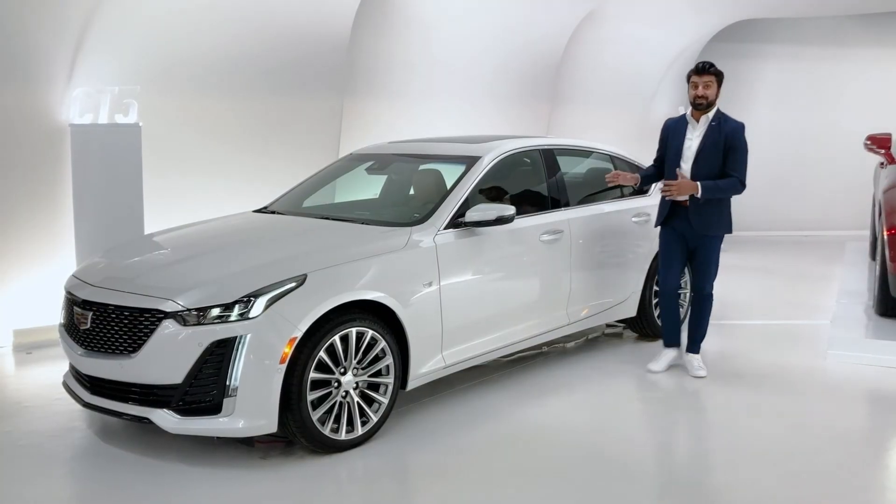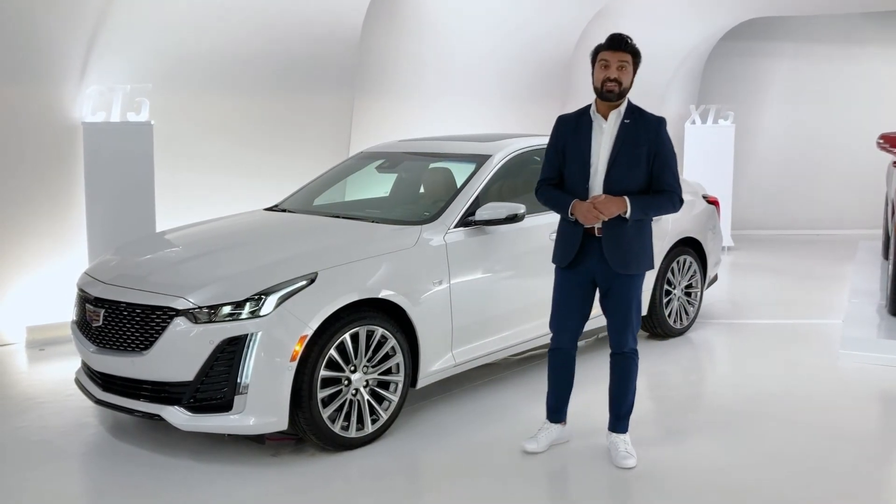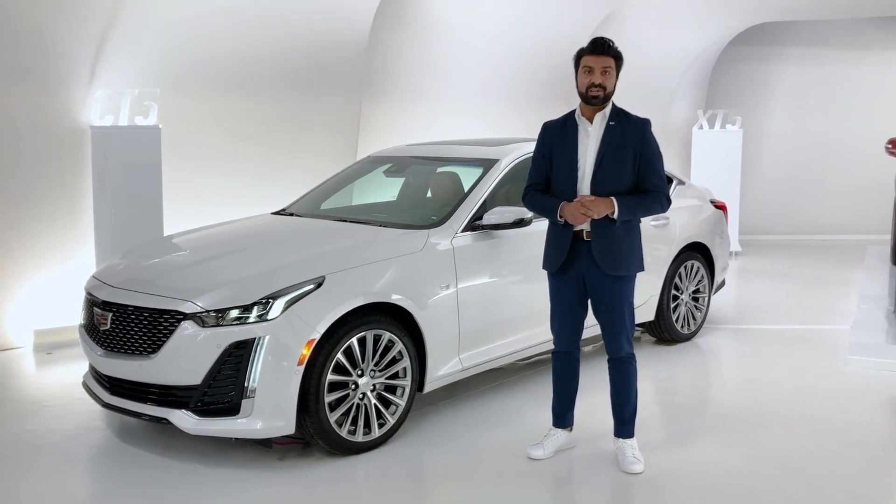We've only just started to scratch the surface on the CT5. If you'd like to learn more, please call Cadillac Live and you can have your own personalized one-on-one tour.